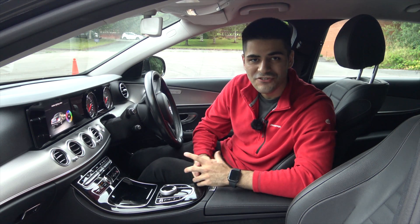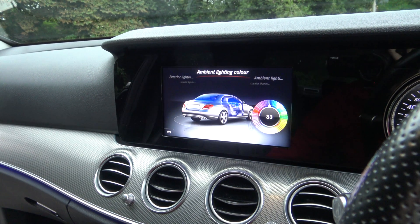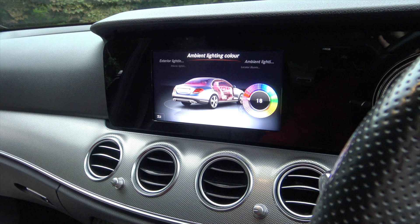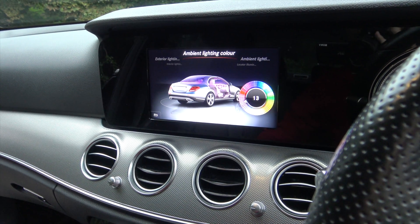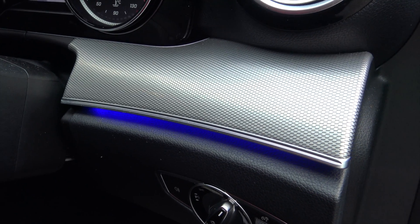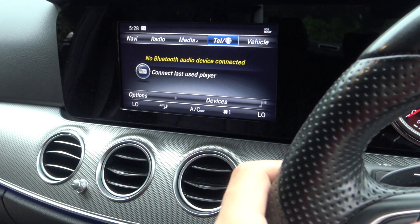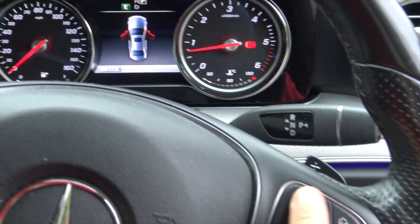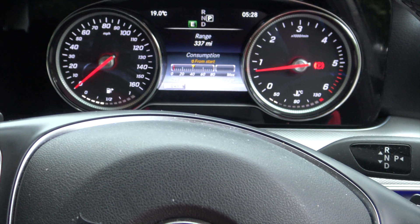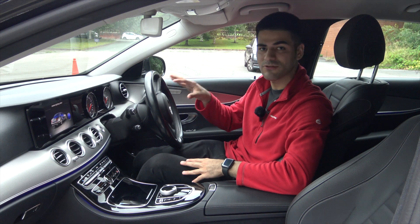Nonetheless, there are some cool features in the infotainment system. You get ambient lighting and Mercedes gives you 64 options to choose from, which means you have two different variants for each colour. I do feel like I argue with myself half the time as to which colour to choose, but it does leave a nice ambiance around the cabin. On the multifunction steering wheel, you get two touch-sensitive pads on opposite sides and both do separate things — the left side controls what's on your infotainment system and the right side controls what's on your small digital screen ahead of you.